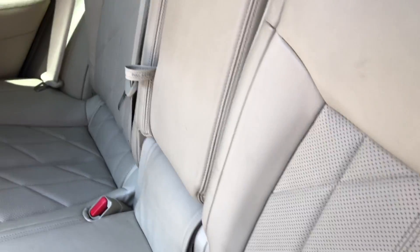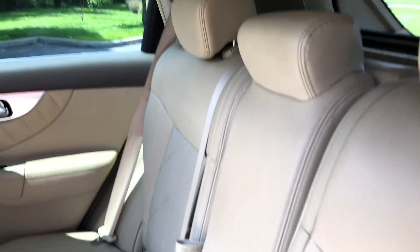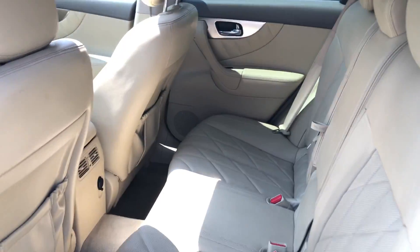Look at how comfortable these seats are — soft leather, cross-stitching, perforations. These seats do fold flat if you need more cargo space.